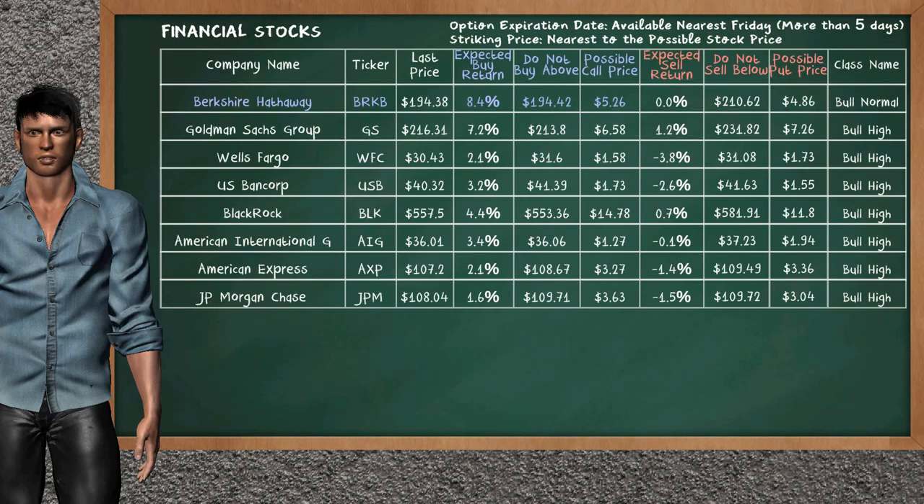Let's look at the stocks table of Financial Sector. There is a weak opportunity to buy Berkshire Hathaway. It has an expected buy return of 8.4%. You may buy it at a maximum price of $194.42. For call option, a possible call price is at $5.26.